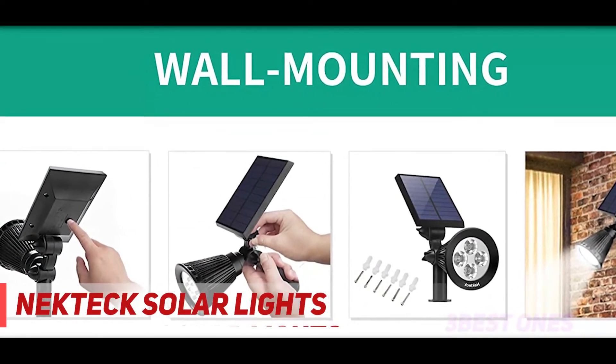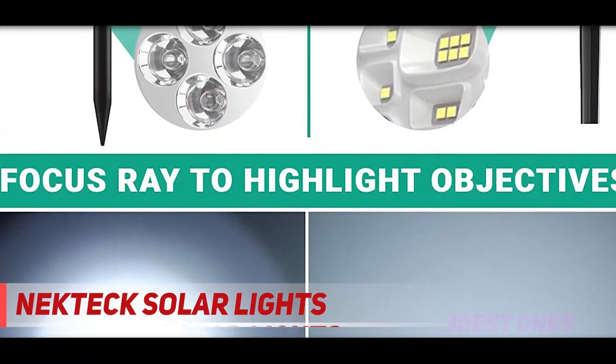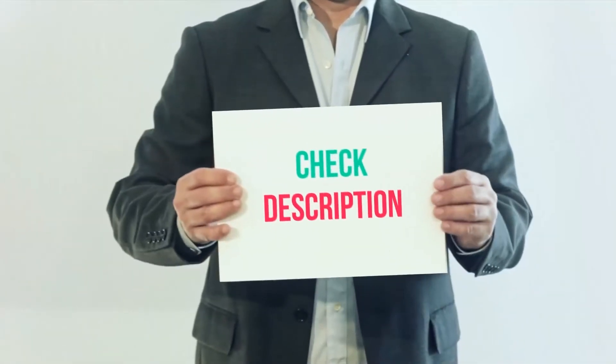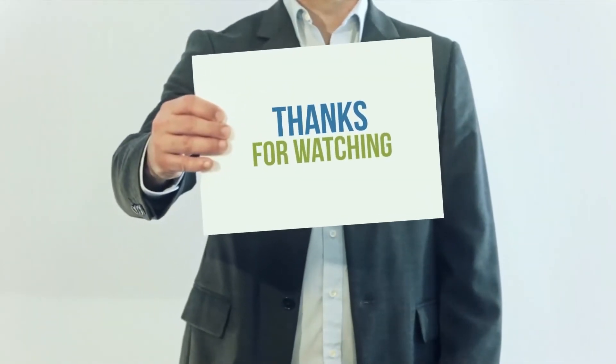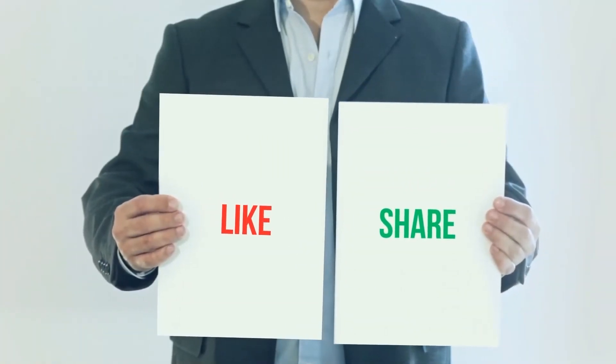They can provide light for between six to ten hours and are easy to install using a ground stake on soft soil. I've included product links in the description — check them out for more information and the latest price. Thank you for watching this video. Please subscribe to my channel, leave a like, and share with your friends.